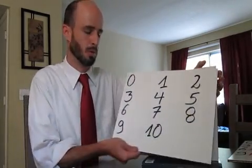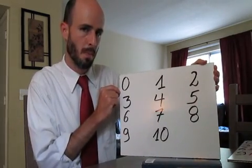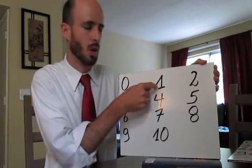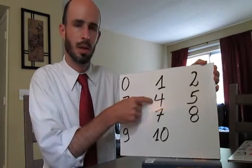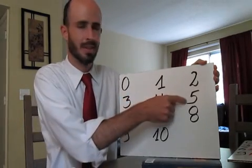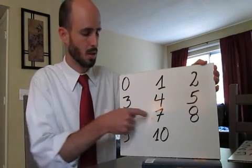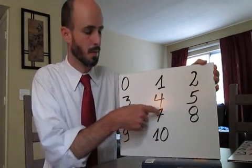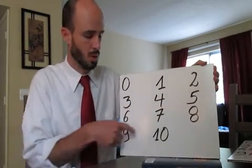I'll let you repeat after me. So repeat after me please: zéro, un, deux, trois, quatre, cinq, six, sept, huit, neuf, dix.